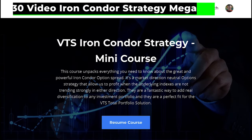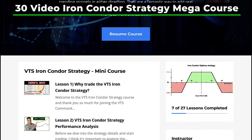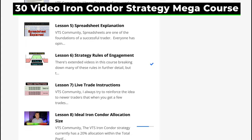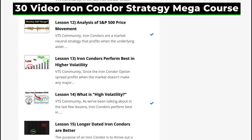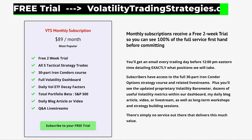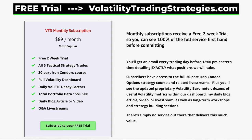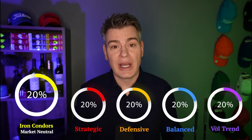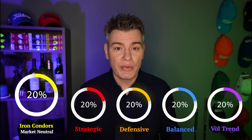This iron condors option course covers everything I can think of. I've built out a large database of videos that cover every aspect of the VTS iron condor strategy. If you want access to it, I'm not charging any money — all you have to do is sign up for the free two-week trial on my website. I want all of you to become expert iron condor traders, because this skill of trading market neutral option strategies can form the base of your portfolio for the rest of your life.